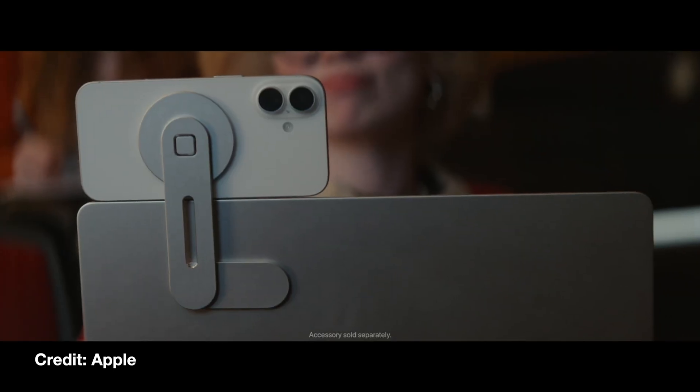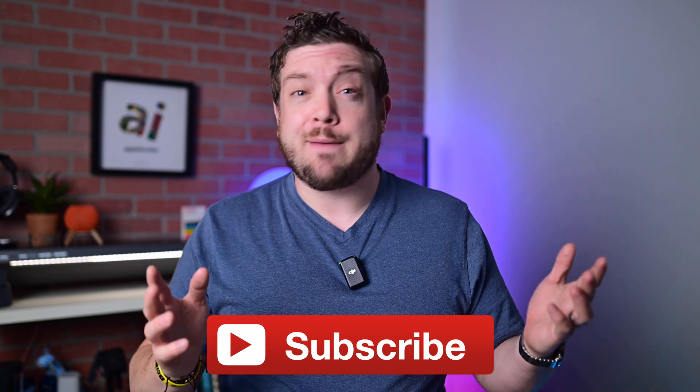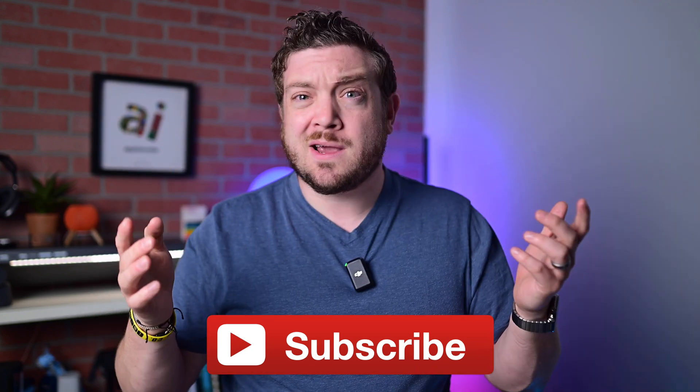Apple just announced a ton of new iOS 19 features, including some accessibility ones that will be useful to basically everybody. Let's talk about it. Real quick, if you want to keep up to date with the latest Apple news and reviews, hit that subscribe button.